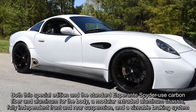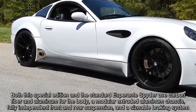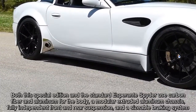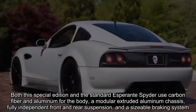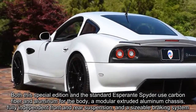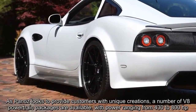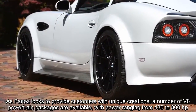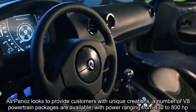Both this special edition and the standard Esperante Spider use carbon fiber and aluminum for the body, a modular extruded aluminum chassis, fully independent front and rear suspension, and a sizable braking system. As Panoz looks to provide customers with unique creations, a number of V8 powertrain packages are available, with power ranging from 430 to 800 horsepower.